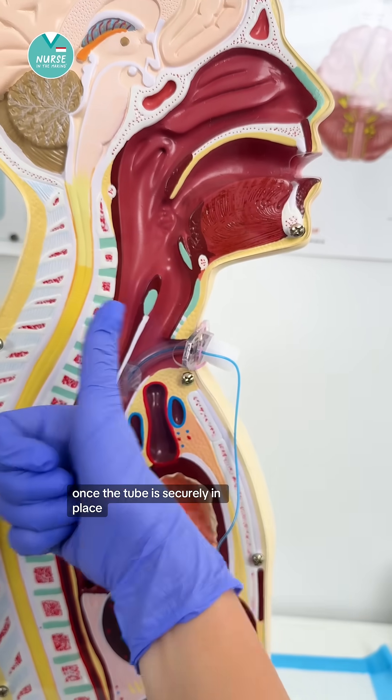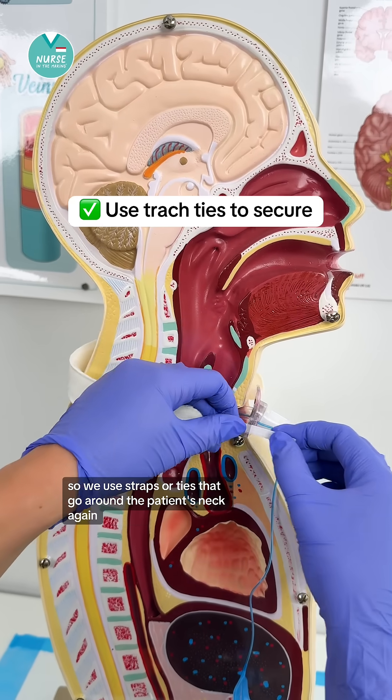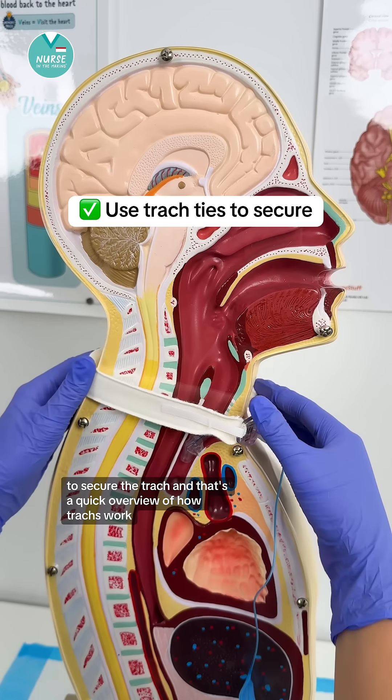Once the tube is securely in place, we need something to help it stay so it doesn't come out of the patient's neck. So we use straps or ties that go around the patient's neck to secure the trach.